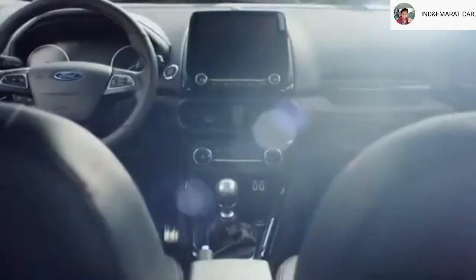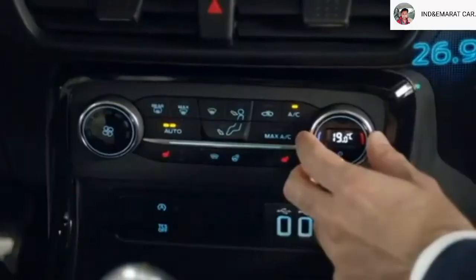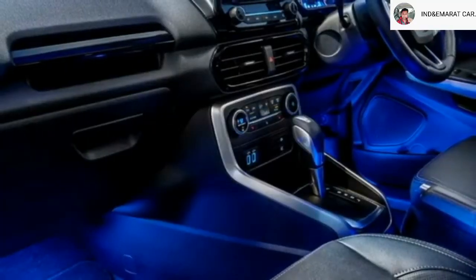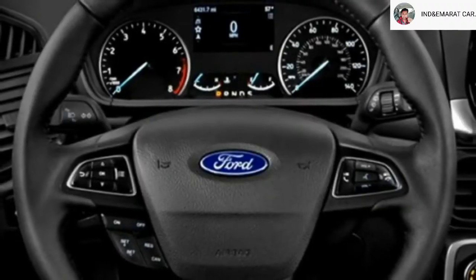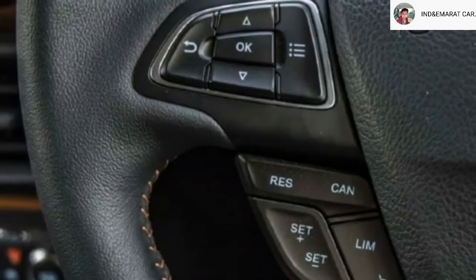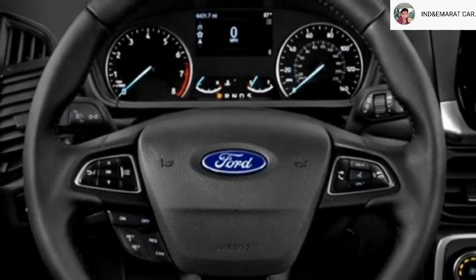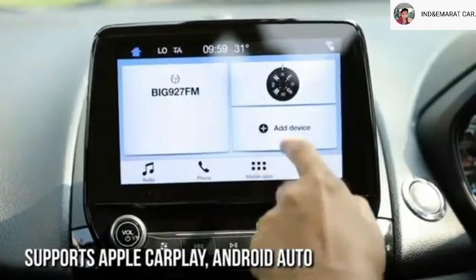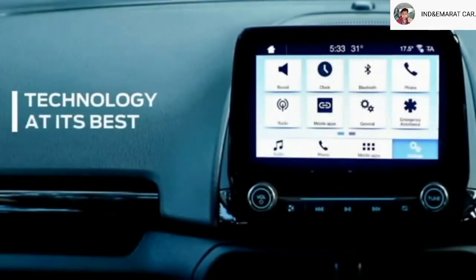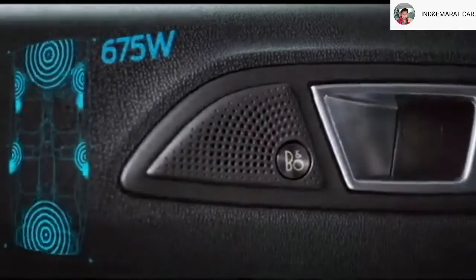The interior of the new Ecosport is expected to feature an airy cabin with premium quality soft-touch materials, a new dashboard setup with centrally mounted AC vents, electrically adjustable 3-spoke steering wheel with steering-mounted controls, a semi-digital cluster with 4.2-inch multi-information display, and an 8-inch large touchscreen infotainment system with Apple CarPlay and Android Auto, along with Bluetooth and navigation, and a center armrest.